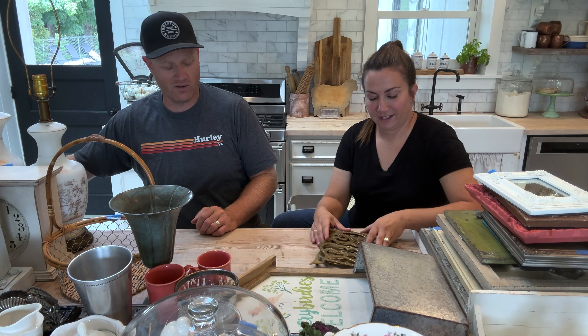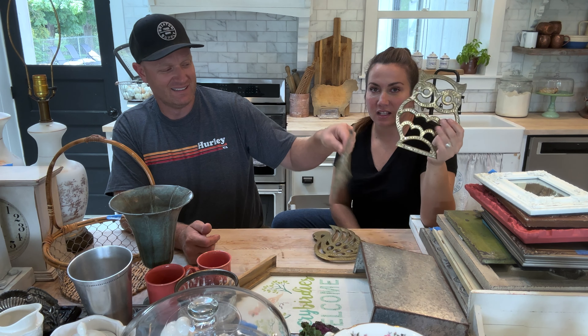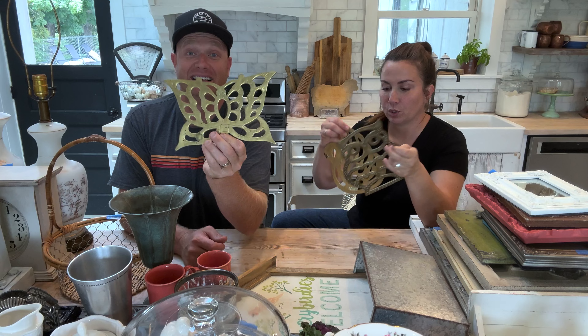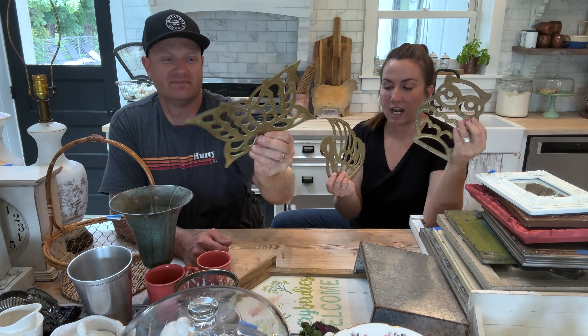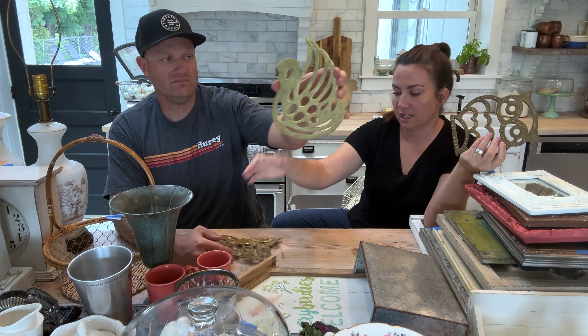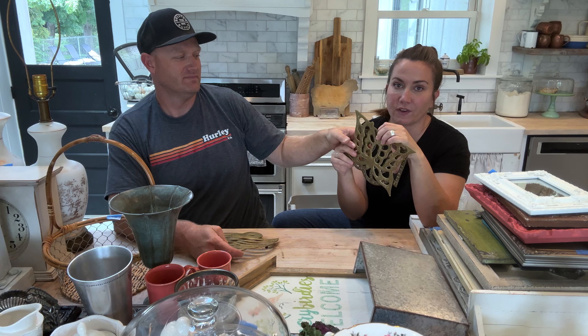We love trivets — brass trivets, a dollar each. Check these out; they're collectible. These are $19.95 each: there's an owl, a swan, and a pretty butterfly. Anything mid-century brass does very well for us.